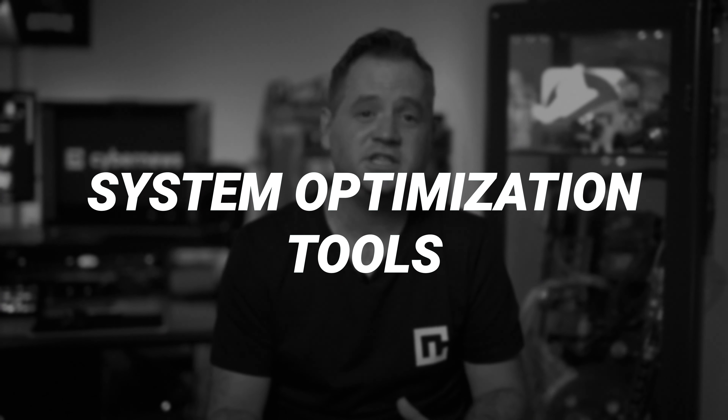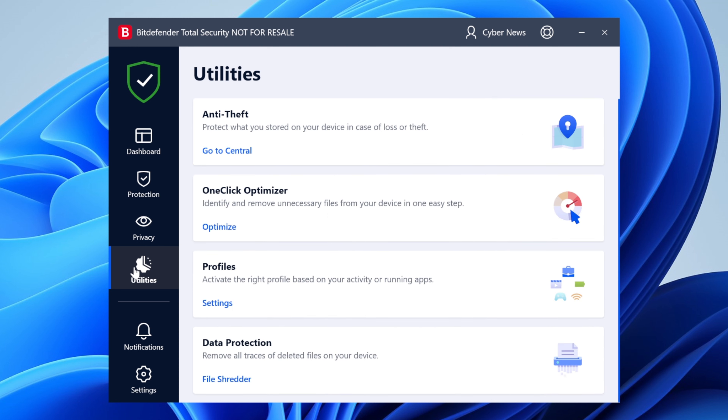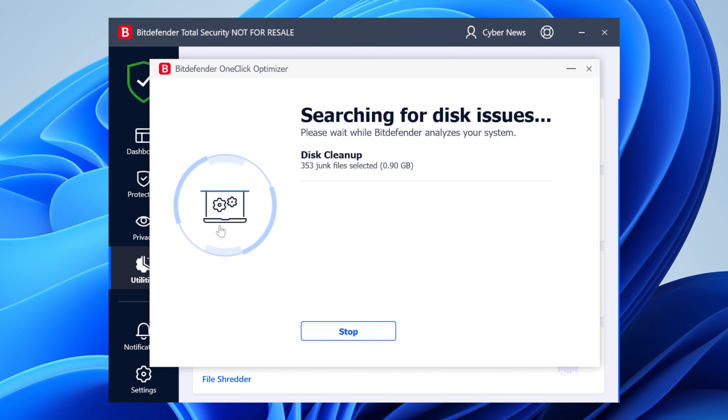On to even more Bitdefender features: there are system optimization tools that I found super useful. The one-click optimizer removes junk files and works better than some dedicated junk cleaning tools. I didn't use it too much, but for occasional use it's great. Bitdefender also doesn't seem content with just being the best antivirus for 2023, so it's moved into some other fields as well.